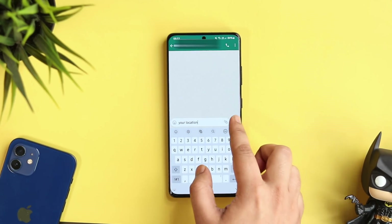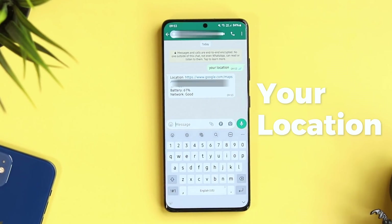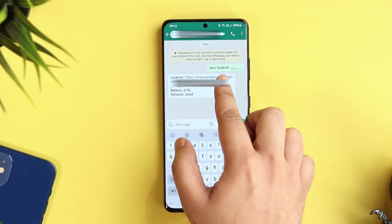If you want to know the location of someone through WhatsApp, I just need to type 'your location' and then tap send. This way I get their exact location instantly on my phone.